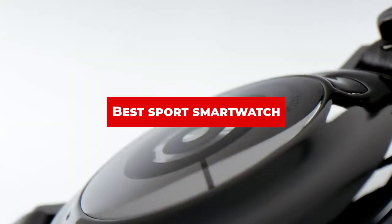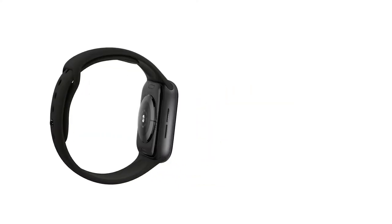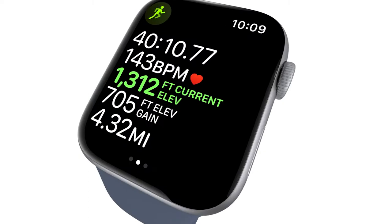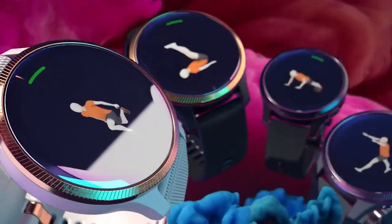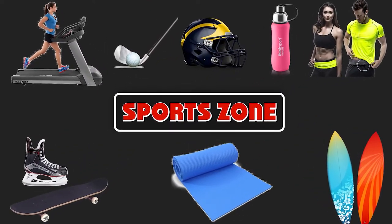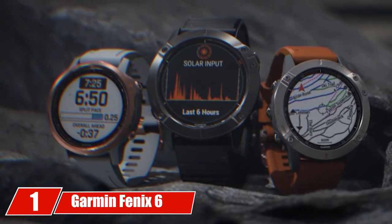If you're looking for the best sport smartwatch, here's a list you must see. We made this list based on our personal preference and sorted it based on features, prices, quality, durability, reputation of the manufacturers, and customer feedback. We've included options for every type of customer, so let's get started.